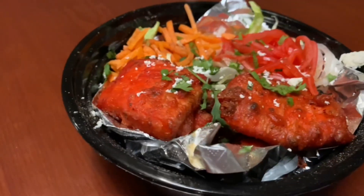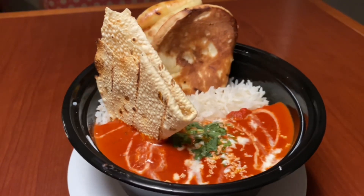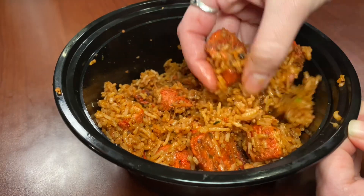Hey guys, and welcome back to Follow Me, I'm a Foodie India. Today is really exciting. You guys have been asking us to eat Punjabi food, and we found some. We're in Emerald, Texas. We're at this place called It's a Punjabi Affair, and it's kind of like a Punjabi Dhaba. We have cars on both sides of us on the road. We're out in this kind of little hut, and we're starting with some appetizers.